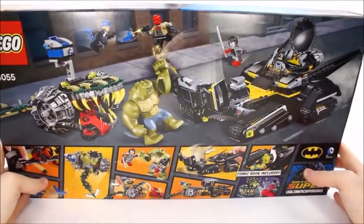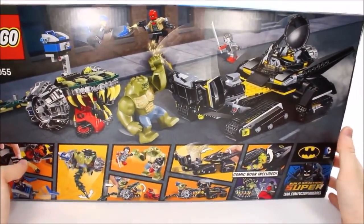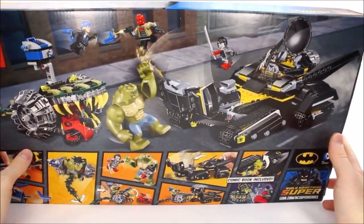Looking at the back of the box, you get to see what their rides do and how they're able to fight each other. You also get a comic book on the inside. So let's go ahead and check this out and battle them out.